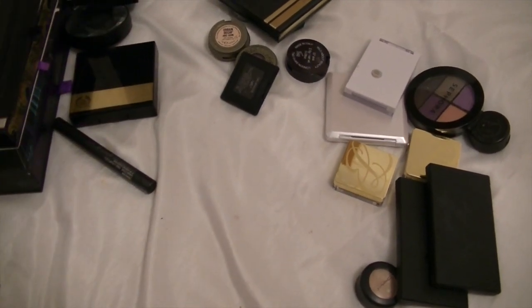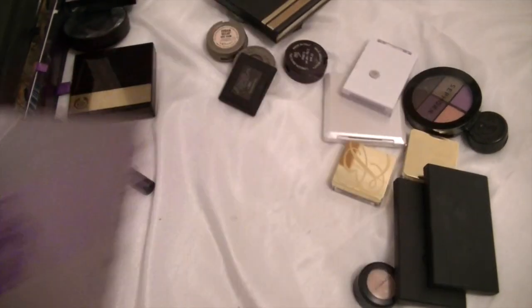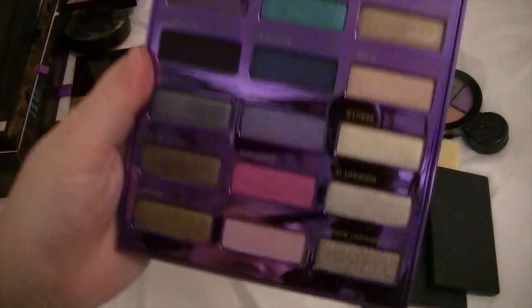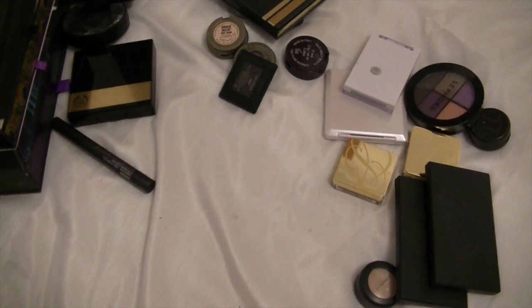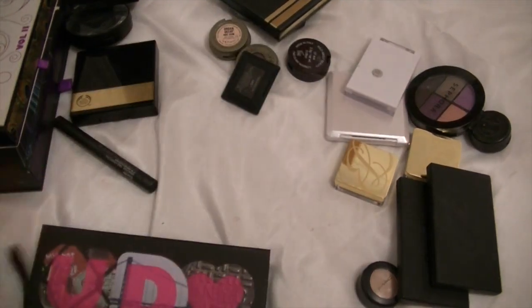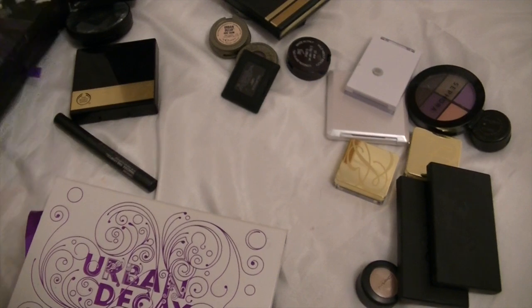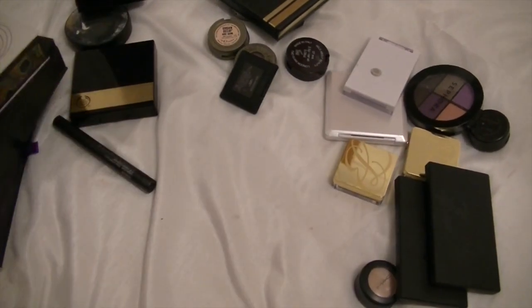This is the Urban Decay — I think this is the 15th anniversary palette. And when you take it off, it's got all those colours in it — I'm going to keep that, just because it's beautiful. The Urban Decay NYC palette — I'm going to keep that. The Urban Decay Volume 2 palette — I'm going to keep that. And the Urban Decay Butterfly palette — I'm going to keep all my Urban Decay palettes.